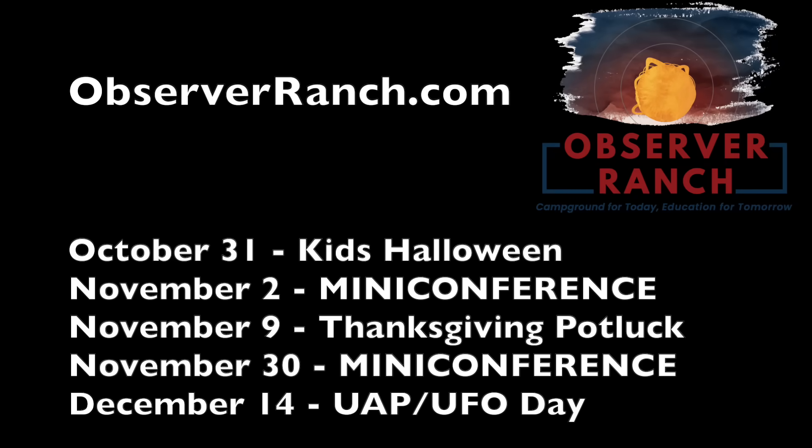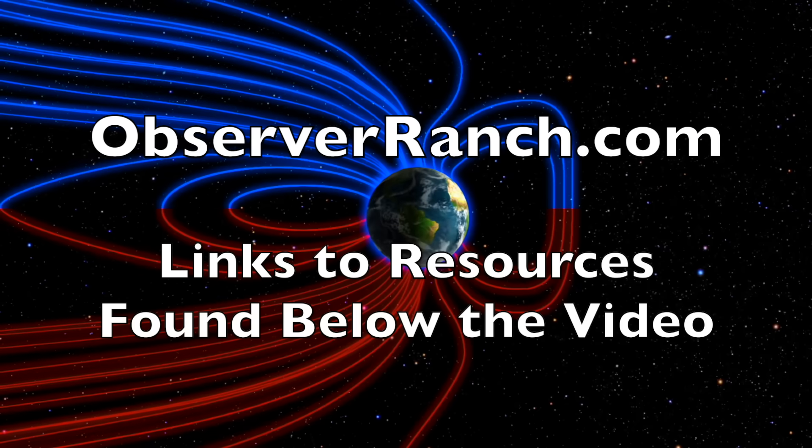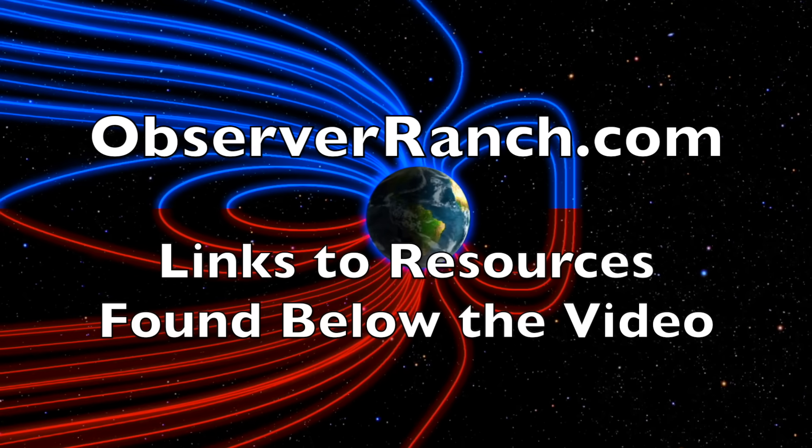We've got a lot coming up at Observer Ranch before the end of the year: too many conferences, a kids event on Halloween, a warm event celebrating Thanksgiving, and our first special guest — Adrian Domico, author of The Type Five and creator of the Suspect Sky channel — will be around December 14th to discuss the UAP and UFO phenomena. It will also be our pre-solstice event that day, so lots of good reasons to come see us.